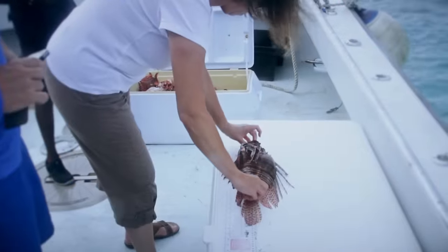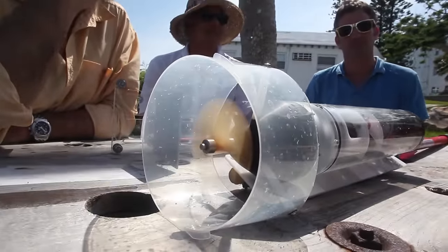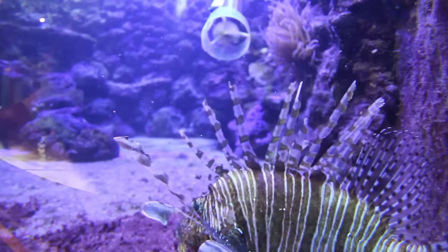Lionfish traps are being tested now to find designs which catch only lionfish with no bycatch, but another solution has been presented to capture lionfish at depths humans can't go.